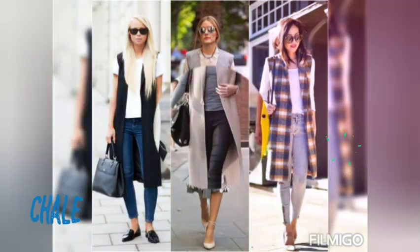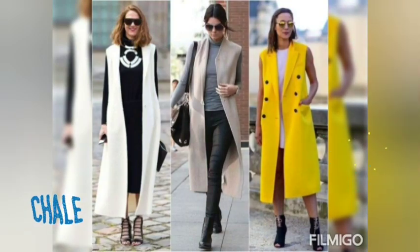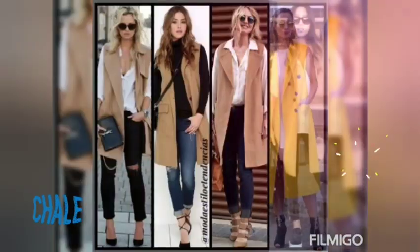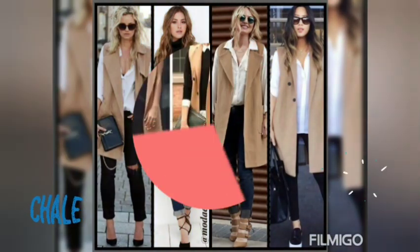Hola chicas, ¿cómo están? Bienvenidas como siempre a un nuevo video. Hoy les traigo cómo combinar chalecos tipos blazers sin manga. Moda y tendencia 2023.